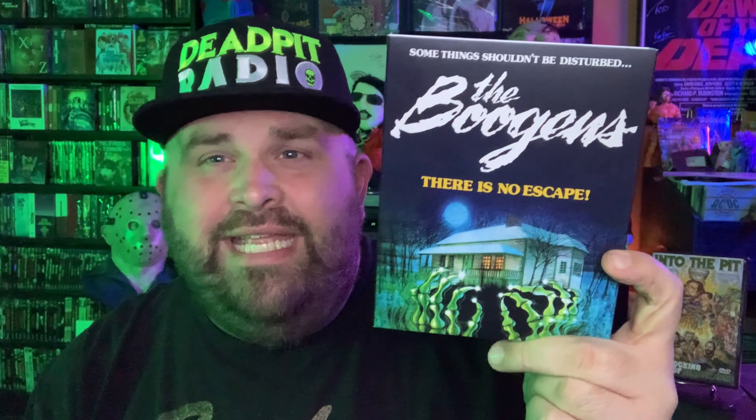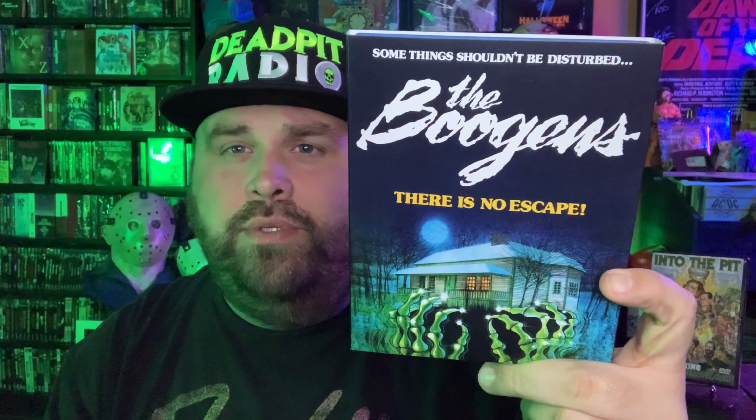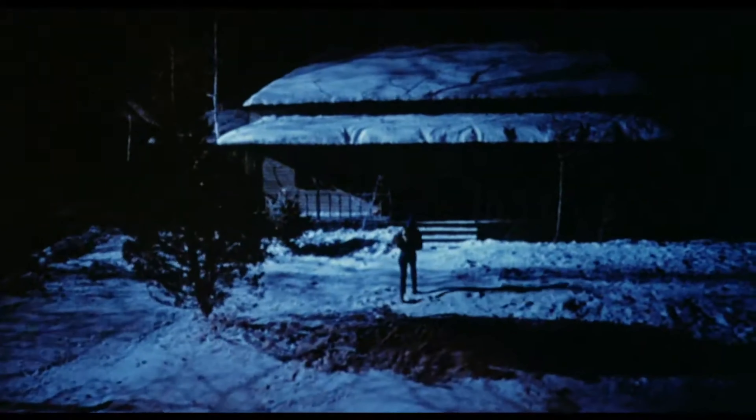I had to go back and take a look at this new edition from our good buddies at Kino, so we are going to take a look at the movie and then take a look at the contents — all the special features, everything, and the packaging of course.